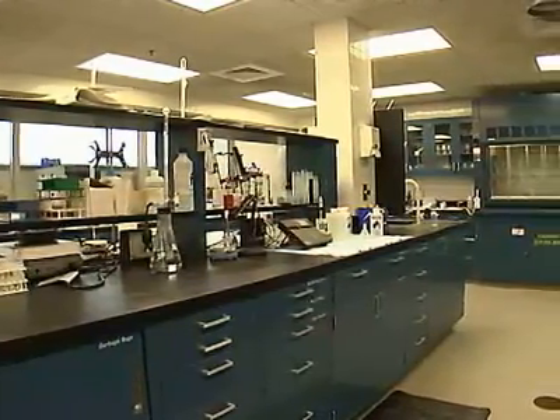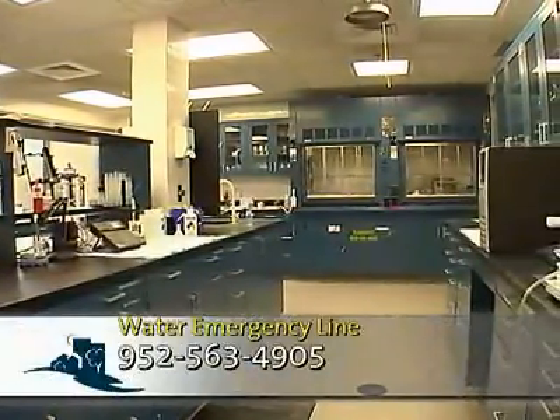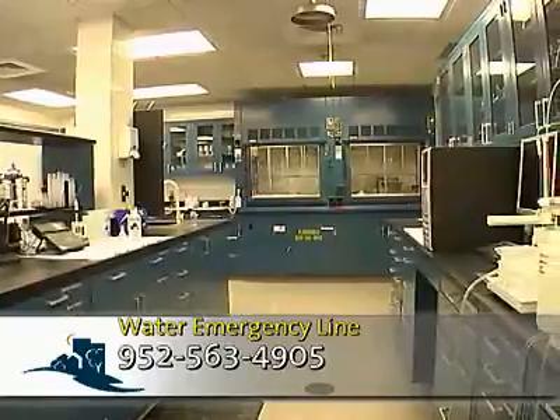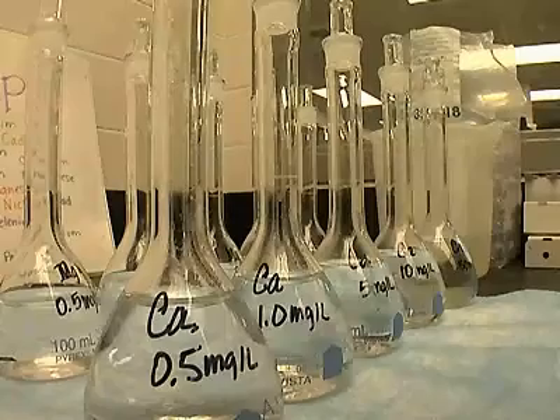Welcome back to Bloomington Today. In a blind taste test, Bloomington residents picked tap water number one against bottled water. Consider the price: at $2.18 per thousand gallons, it's a lot cheaper than $1.50 per gallon of bottled water. Our lab goes out and takes samples randomly throughout the distribution system every week — we bring them back, test them, and analyze them to make sure the water meets our quality standards. If you have any concerns about your water, Bloomington's water emergency line is 952-563-4905, staffed 24 hours per day, seven days a week.